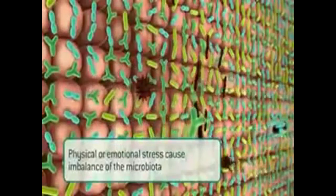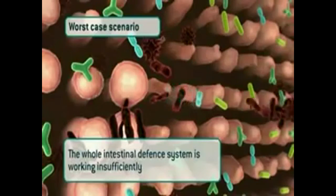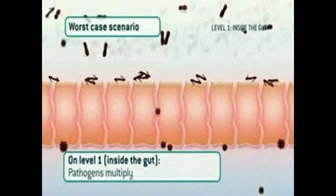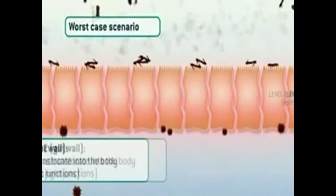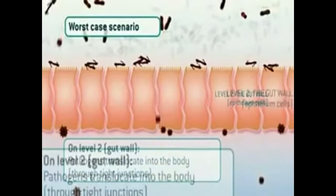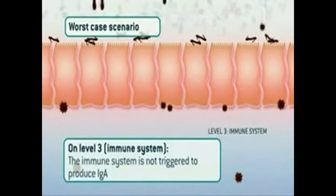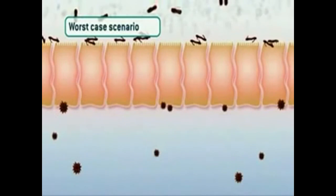This can cause an imbalance of the microbiota. In such a worst case scenario, the intestinal defense system is working insufficiently on all three levels. On level one, inside the gut, pathogenic inhibition is absent due to the imbalanced microbiota. The pathogenic bacteria cheerfully multiply. On level two, the pathogenic bacteria travel freely through the junctions of the epithelium cells that form the gut wall, right into your body where they can do a lot of harm. At the same time, on level three, the immune system is not triggered to produce immunoglobulin A, which means the pathogenic bacteria are not neutralized.